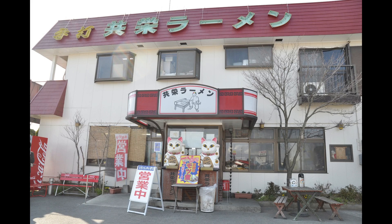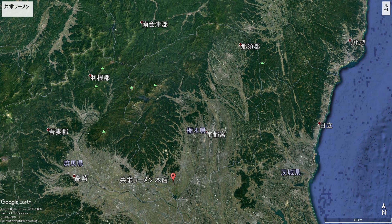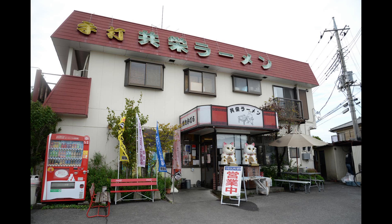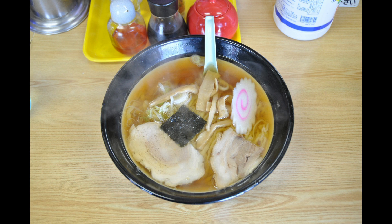Hello everyone, introducing local ramen in Japan. This is Sano ramen from Tochigi prefecture — this time from Kui ramen. Tochigi prefecture is located in the Kanto region; Tokyo also belongs to the Kanto region. It is an area called Kita-Kanto, meaning North Kanto. Sano ramen is a refreshing soy sauce soup ramen, and the noodles are the most characteristic feature of Sano ramen.